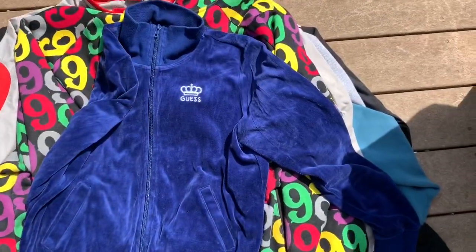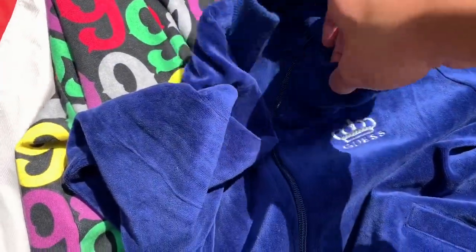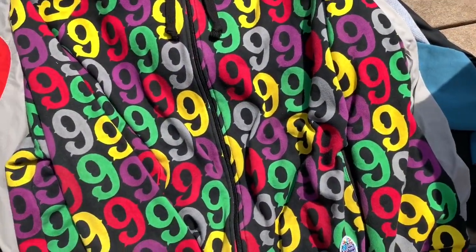Then next we've got this vintage Guess women's velour zip-up jacket — there's the Guess tag, you've got a little Guess crown right there, this was five bucks.